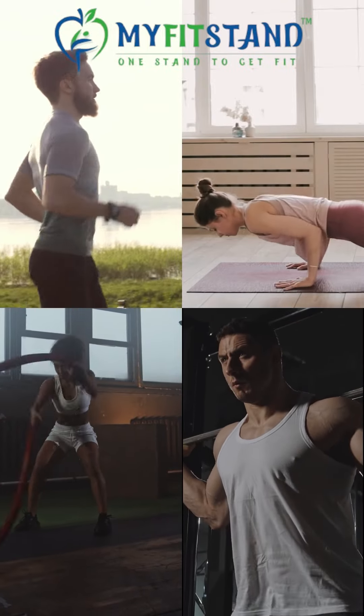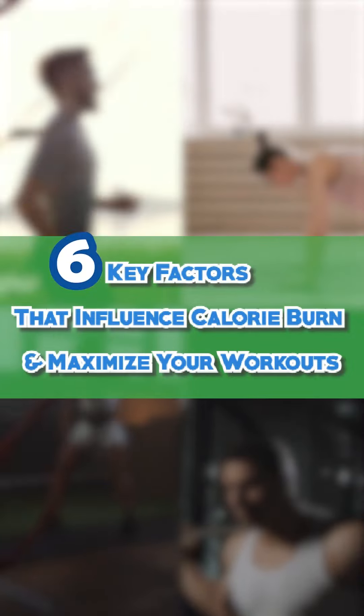Did you know several factors affect how many calories you burn? Let's explore six key factors and how to maximize your workouts.